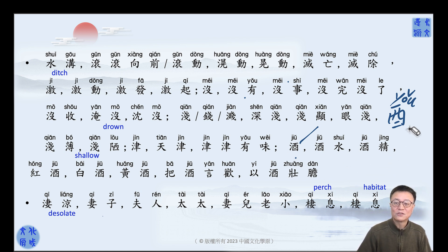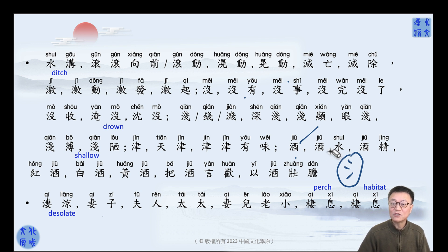酒 is also called 酒水 because it's liquid. Whatever is liquid, usually the character comes with the water radical as a bushy. So 酒水 — it's not pure water, it doesn't consist of a big portion of water, but it is a liquid — it's not pure water already.